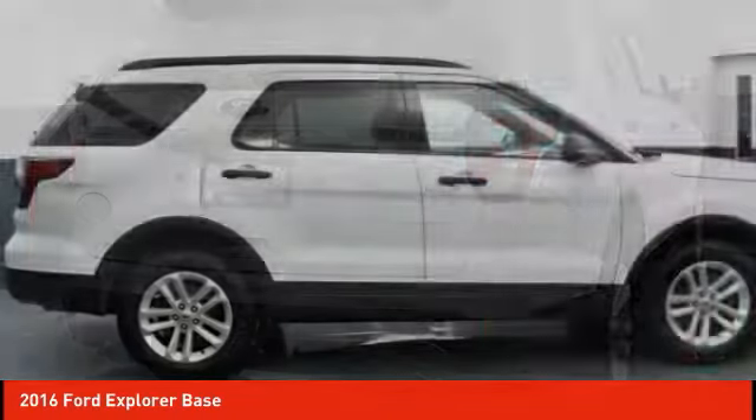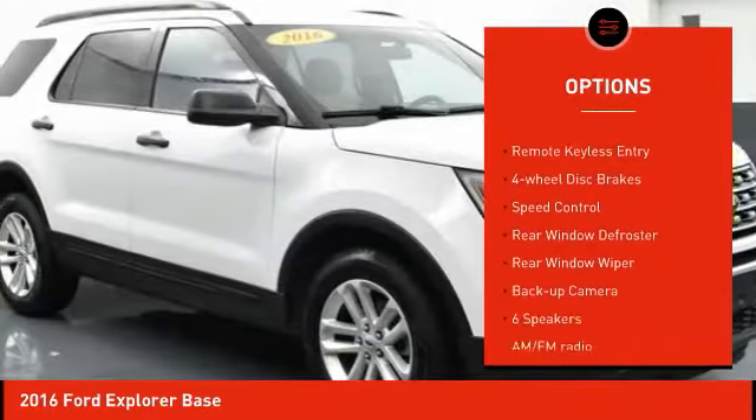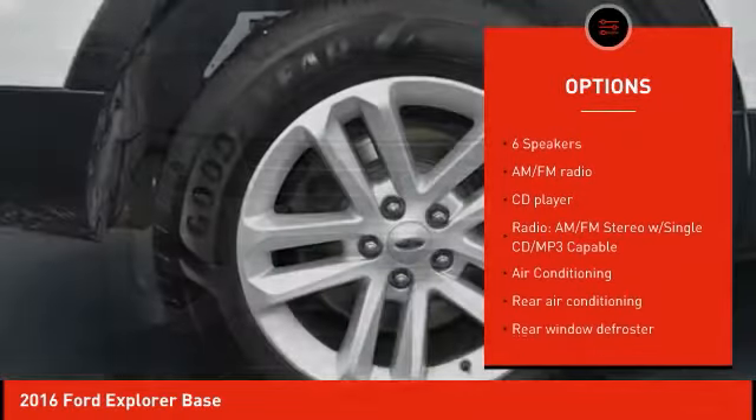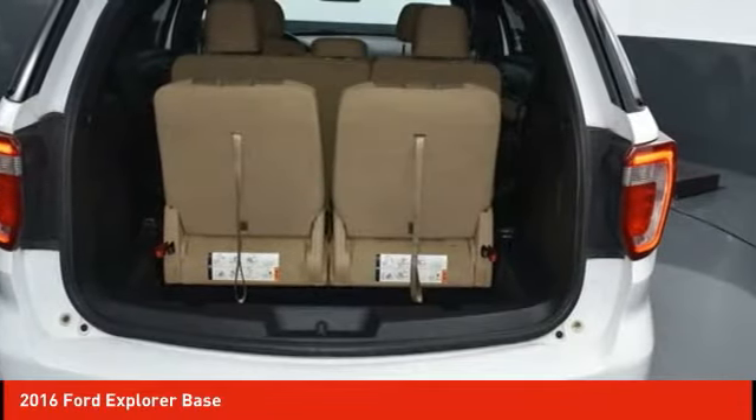Here are some of this vehicle's great options: electronic stability control, alloy wheels, brake assist, traction control, remote keyless entry, four-wheel disc brakes, speed control, rear window defroster, rear window wiper, and backup camera.